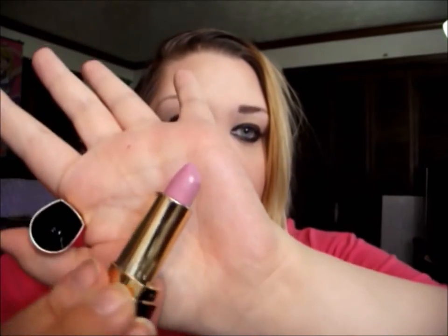The next lipstick I'm wearing is called Hood Rich and it is also a matte formula. It's a really nice baby pink — this is what it looks like on the lips. Like I said, it's matte but still very moisturizing and lightweight, so I really love this. It would be great for everyday looks.